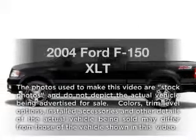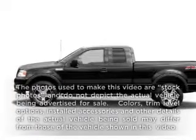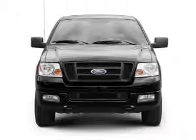Get noticed in this 2004 Ford F-150. If you're looking for a first-rate auto, this one could be yours today.